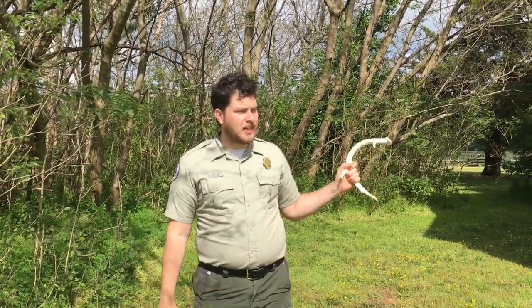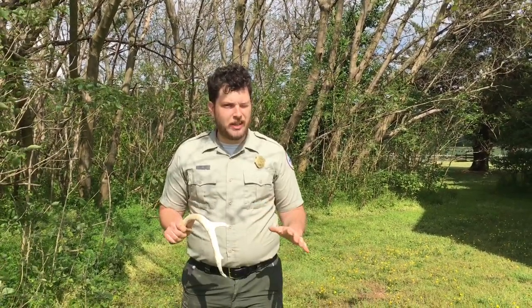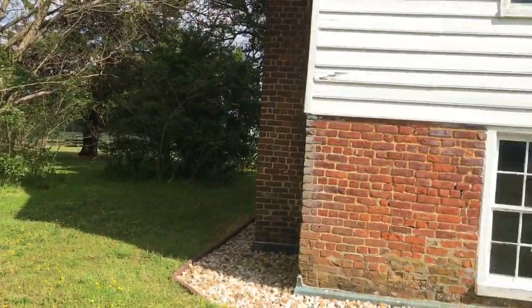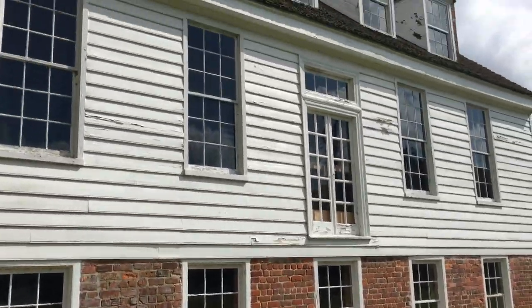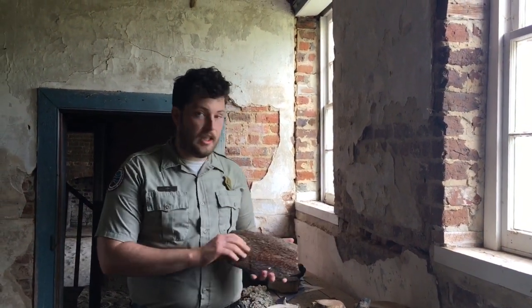In a moment we're going to step inside the river house to take a look at our fossil collection and talk about what makes a fossil so much different. Welcome to the river house and our fossil collection.